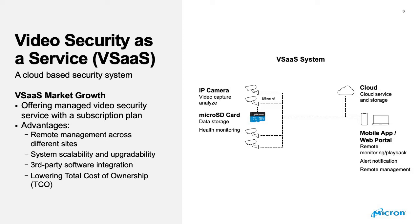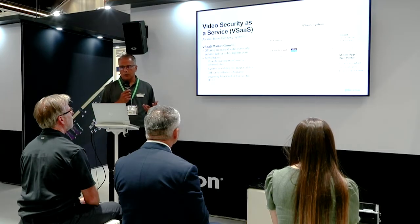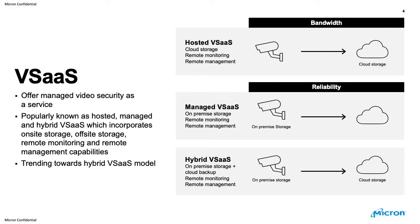The advantages of vSaaS include remote management across different sites, system scalability and upgradability, third-party software integration, and lower total cost of ownership. Depending on the storage location, vSaaS can be broadly divided into three categories: hosted vSaaS, managed vSaaS, and hybrid vSaaS.